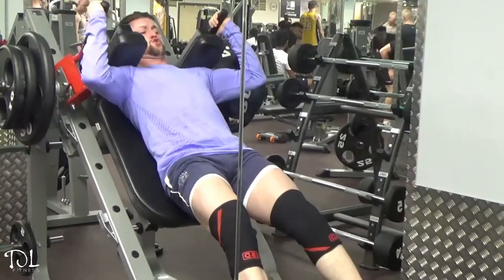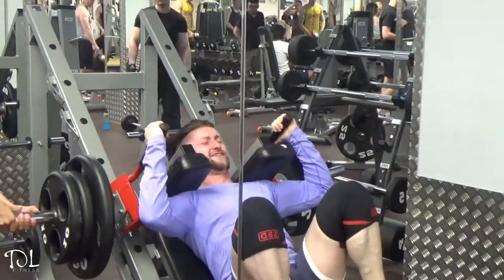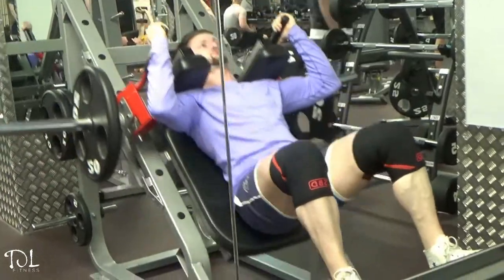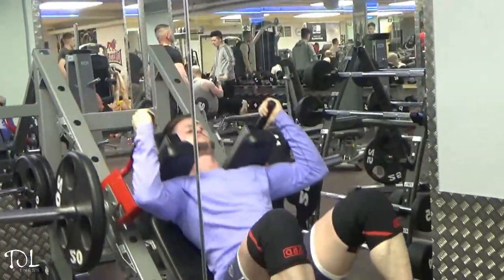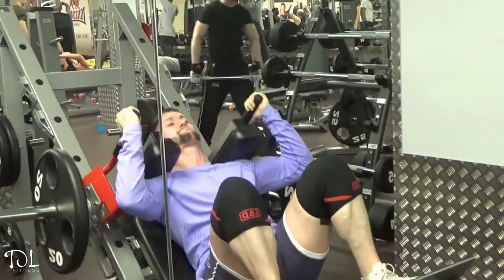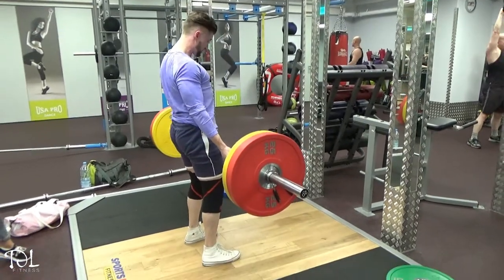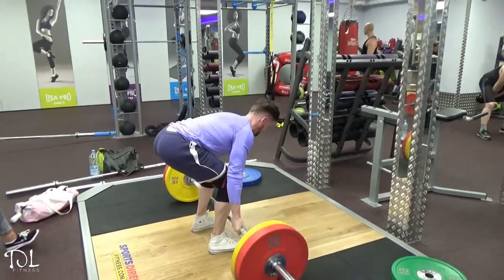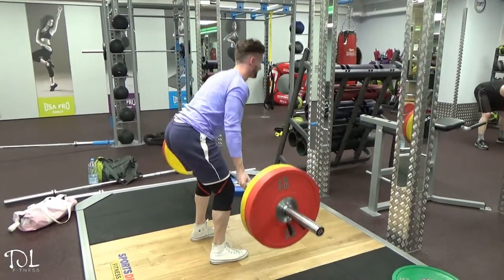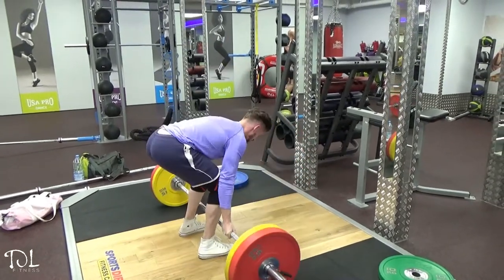I built up to some heavy reps and actually failed on one — I went too low and just couldn't get the weight back up. After failing I did a drop set with just a plate aside to pump the volume in and work the legs. It was a really good change using the hack squat — two plates a side was quite heavy. Then the leg press was taken so we decided to do some deadlifts.